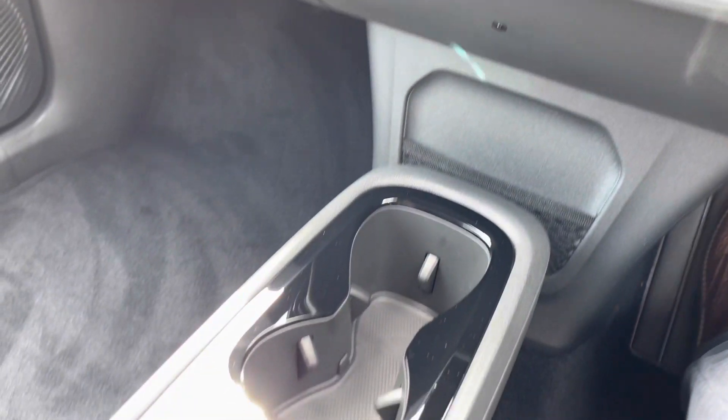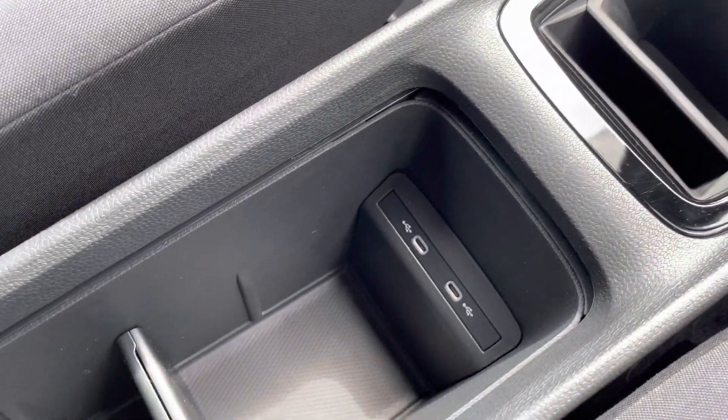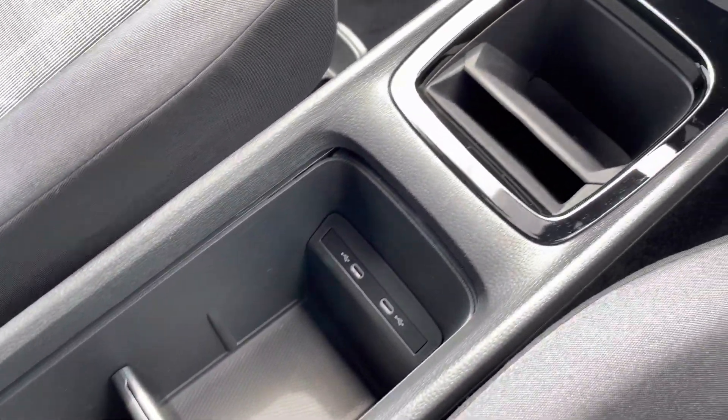A little bit further down the cabin, you've got a couple of cup holders and a little bit of extra storage down the centre, plus a couple of USB ports so you can charge multiple devices on the go.